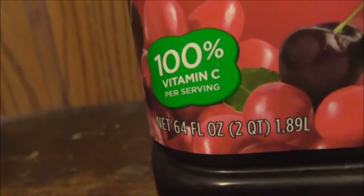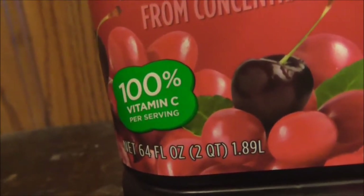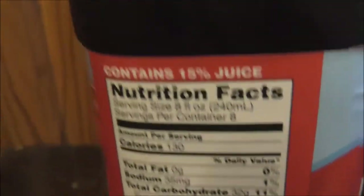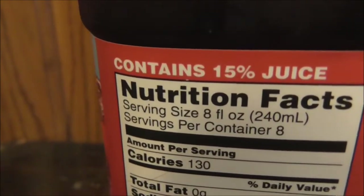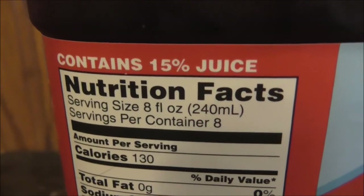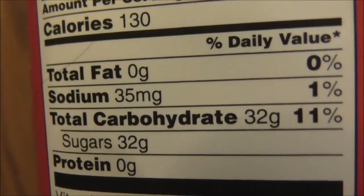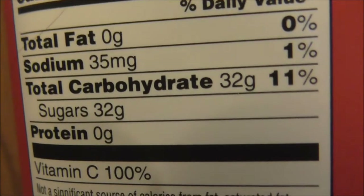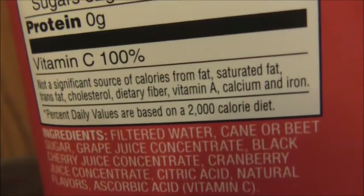This is sounding interesting. It says 100% vitamin C per serving. It says 15% juice. Looking over all the label here — the serving size, no fat listed, sodium, carbohydrates, sugars. Yes, 100% vitamin C.